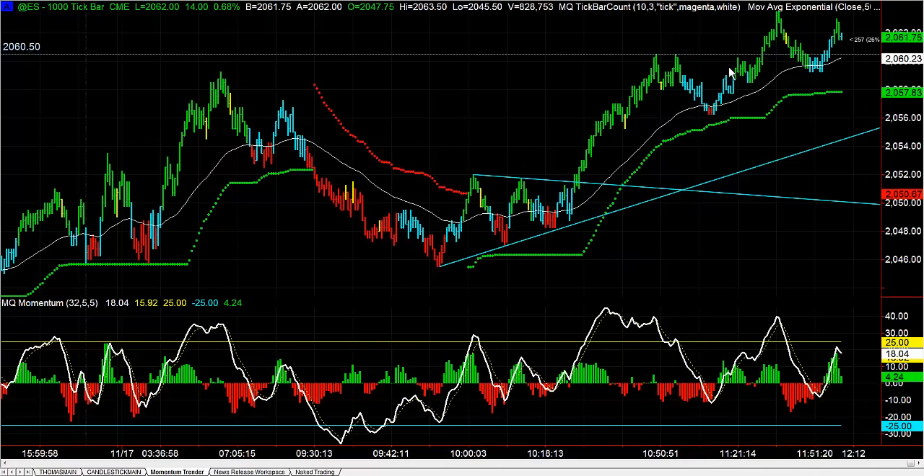Hey there everybody, Thomas Wood with ValueCharts.com. We're going to take a look at the S&P. Today is Tuesday, November 17th, the day before FOMC.